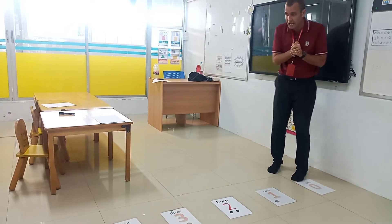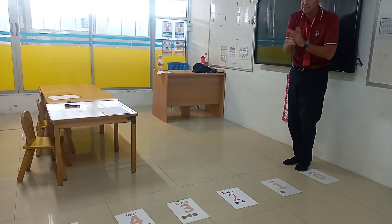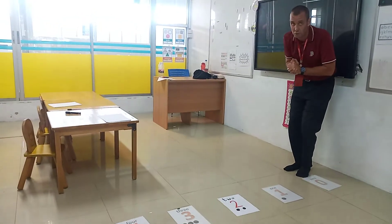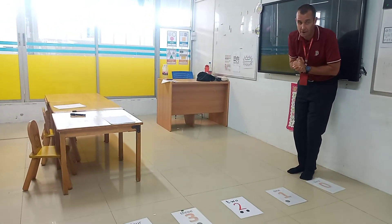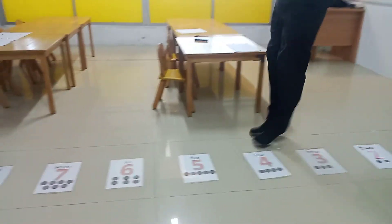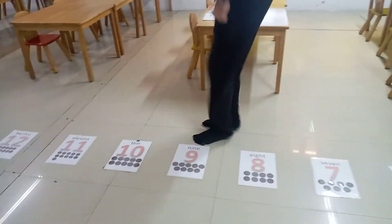So first guys, I'm going to start from zero and go all the way down the classroom to see how far my number line goes. Are you ready? Here we go: 1, 2, 3, 4, 5, 6, 7, 8, 9, 10, 11, 12...